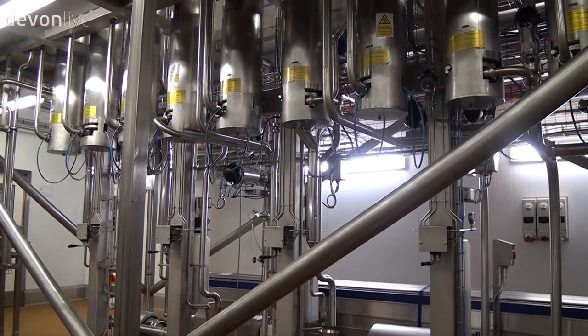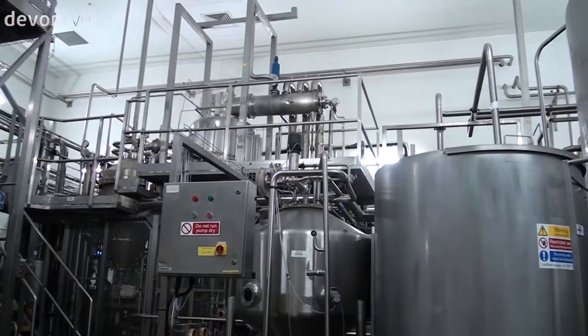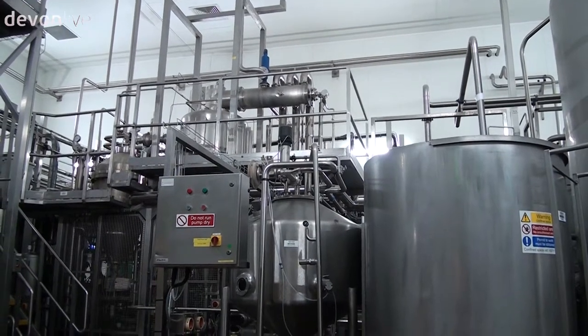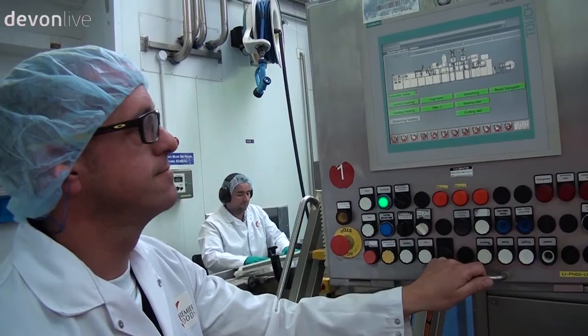Flavouring and colouring is added before the custard heads to a cooking section where it is held at the same temperature for several minutes before it is cooled. It then heads onto a reel where the small pots are formed and the custard is packaged.